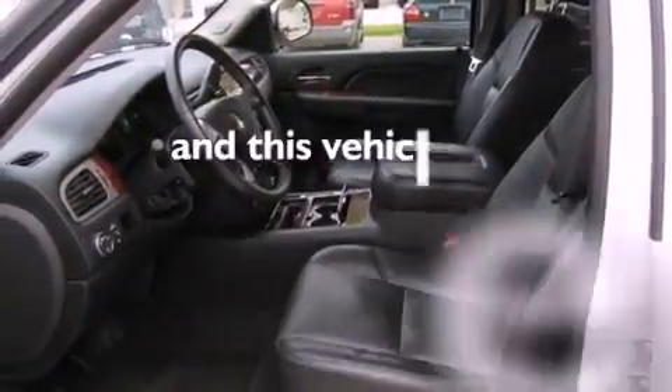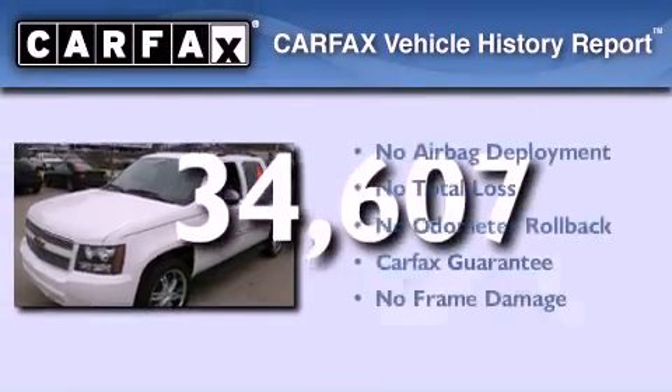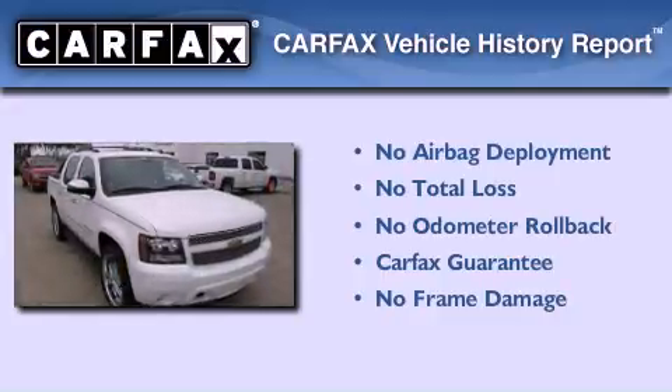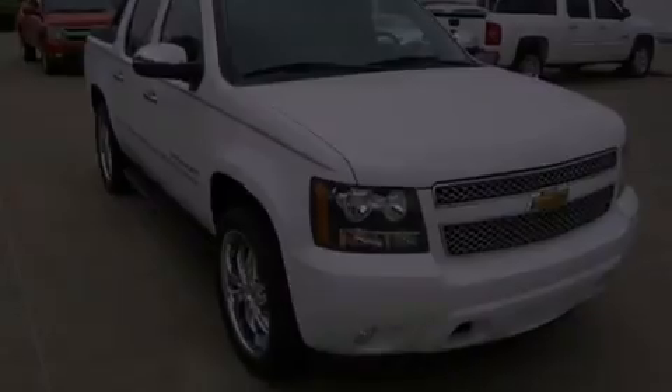This vehicle has less than 35,000 miles, and this Chevrolet qualifies for the Carfax buyback guarantee. This automobile won't last long at this price.